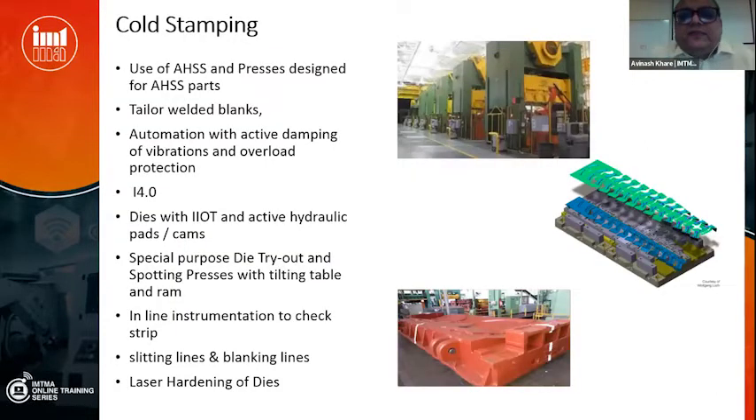Coming to cold stamping development gaps — what we have to catch up with is use of advanced high-strength steel (AHSS) and specifically presses designed to press AHSS. We are using AHSS but on older presses which were not designed for it. Then, use of tailor welded blanks is happening but not as much as it should be. We also need more automation — when you increase automation speed the part starts vibrating, so AI-based active damping of vibration and overload protection are needed. Then, application of Industry 4.0 — dies with IIoT, active hydraulic pads, and hydraulic cams — these are not yet existing in India but exist elsewhere in the world.